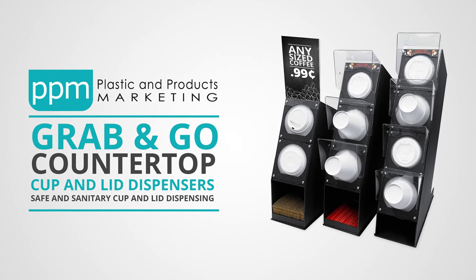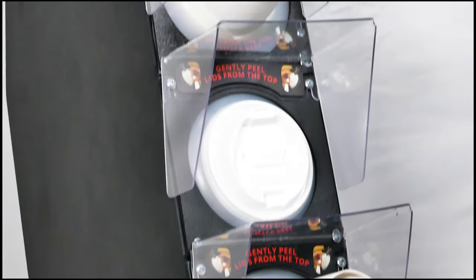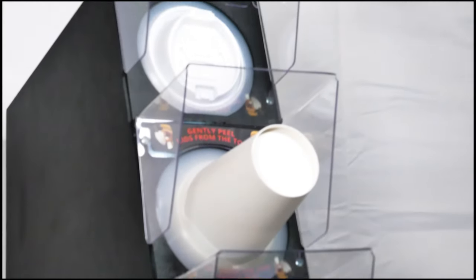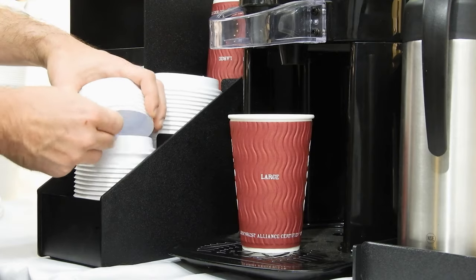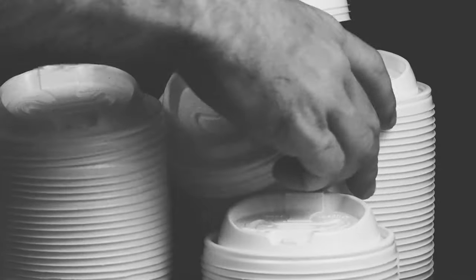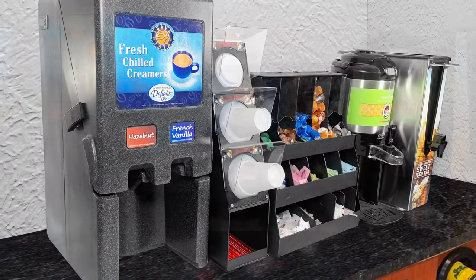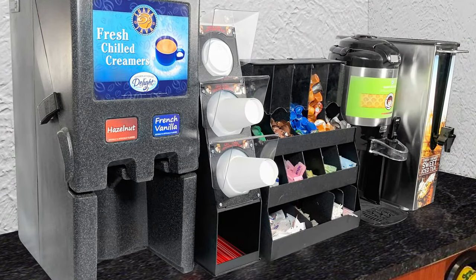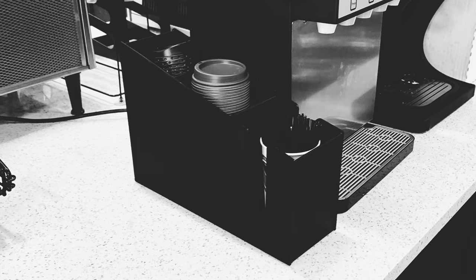Introducing the grab-and-go cup and lid dispensing systems from Plastic and Products Marketing — compact and cost-effective cup and lid dispensers that dispense one lid at a time and eliminate the unnecessary handling of cups and lids. The countertop design with its small profile takes up less space compared to other cup and lid dispensers, eliminating the need for wire racks or bins to hold your cups and lids.